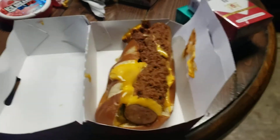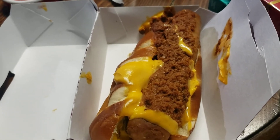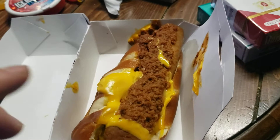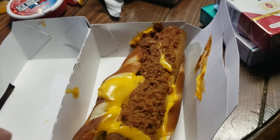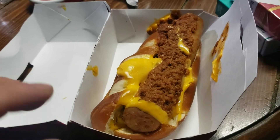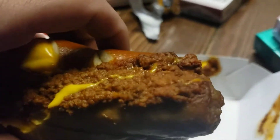Hey, what's up everybody. I want to do a review of my bratwurst that I got from Sheetz. What I got was the pretzel bun, chili, nacho cheese, caramelized onions, and green peppers. I got this yesterday — I should have done a review yesterday when I got it fresh, but I'm sure it'll still be good. Let's give this a try.